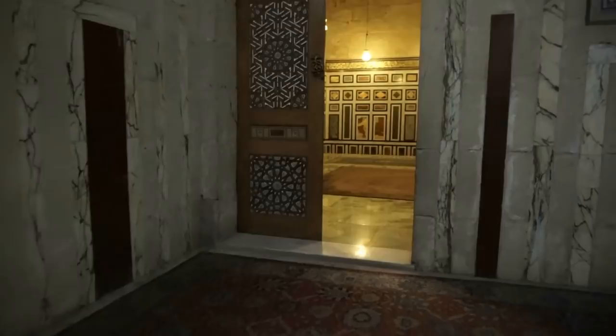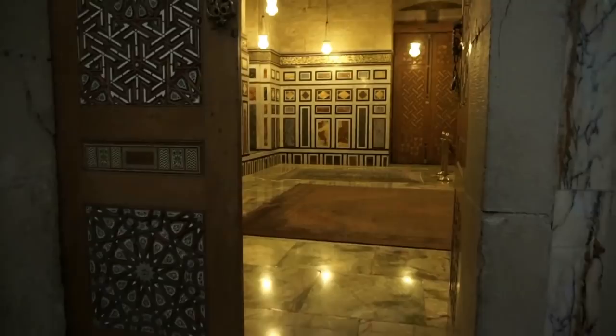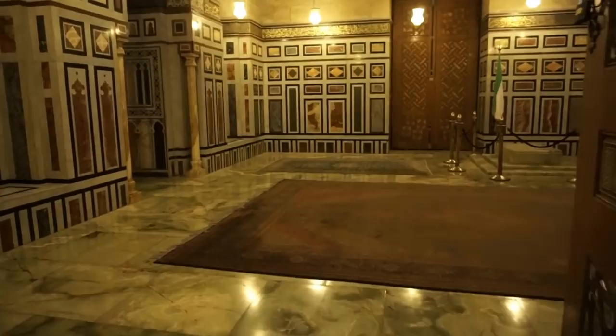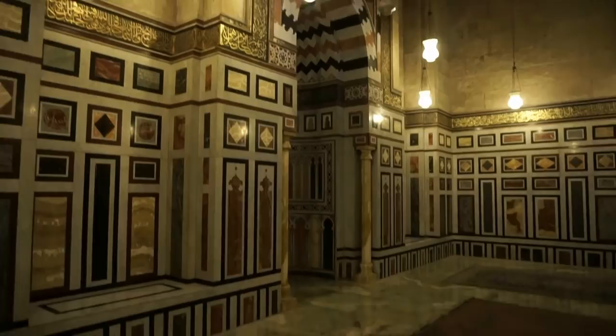Let's go through this entrance here. This is a room adjoining the Rifai Mosque here in Cairo. It is an absolutely magnificent place with brilliant marble all around, of different colors.